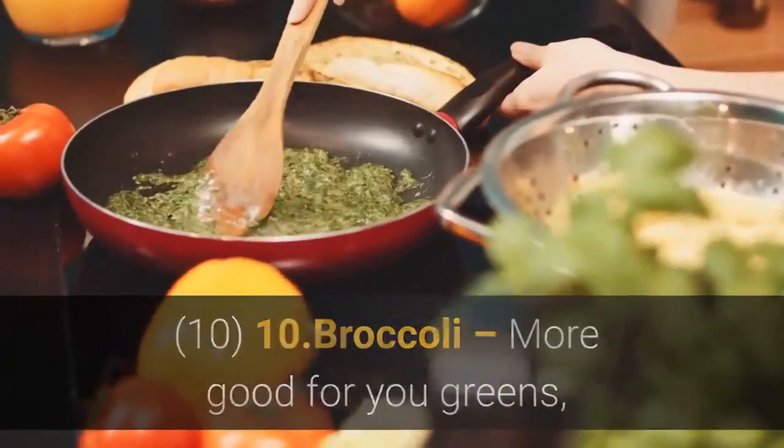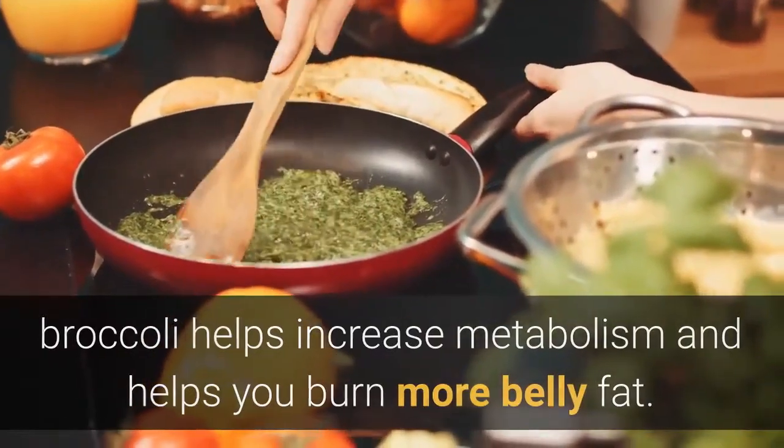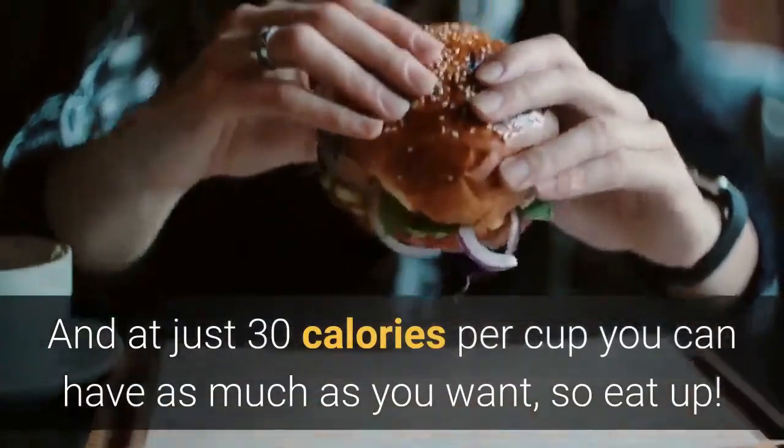Number 10: Broccoli — more good-for-you greens. Broccoli helps increase metabolism and helps you burn more belly fat, and at just 30 calories per cup, you can have as much as you want, so eat up.